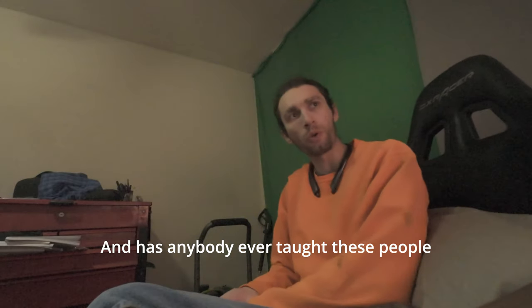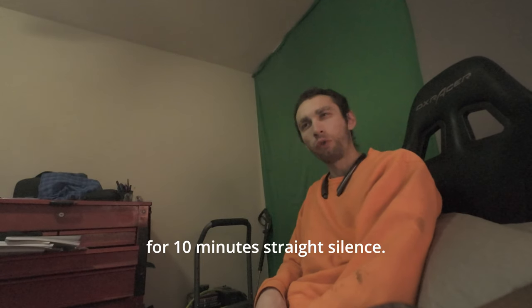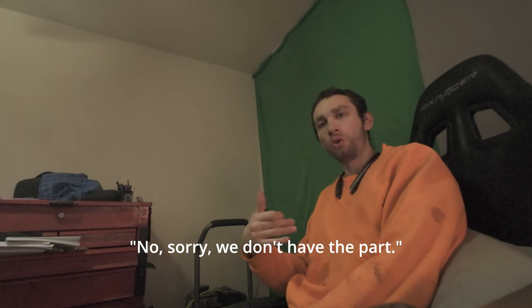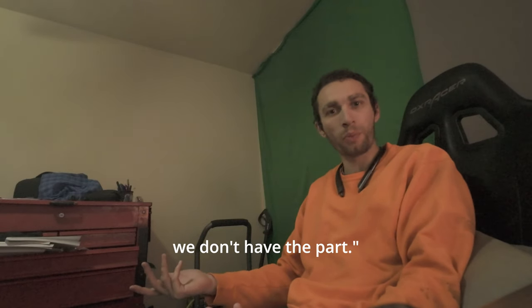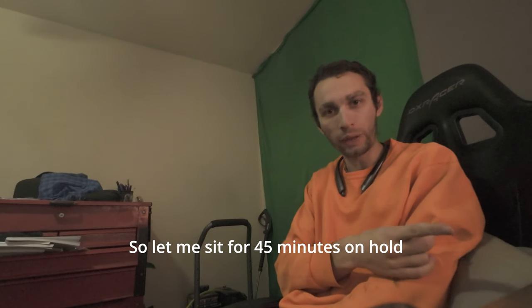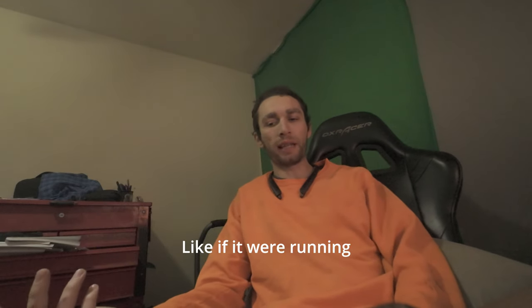Has anybody ever taught these people how to check in with someone on hold? You don't just leave somebody in dead silence for 10 minutes straight. Would I be on hold if they just said 'sorry, we don't have the part'? No. But they said 'no, we have the part — we just can't find it.' So let me sit for 45 minutes while they find it. Why would it take this long? If things were running smooth, it would be done.